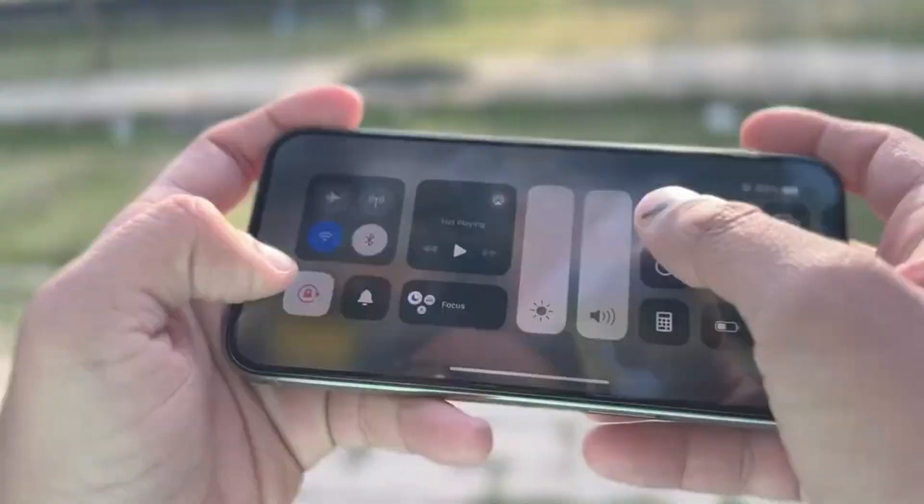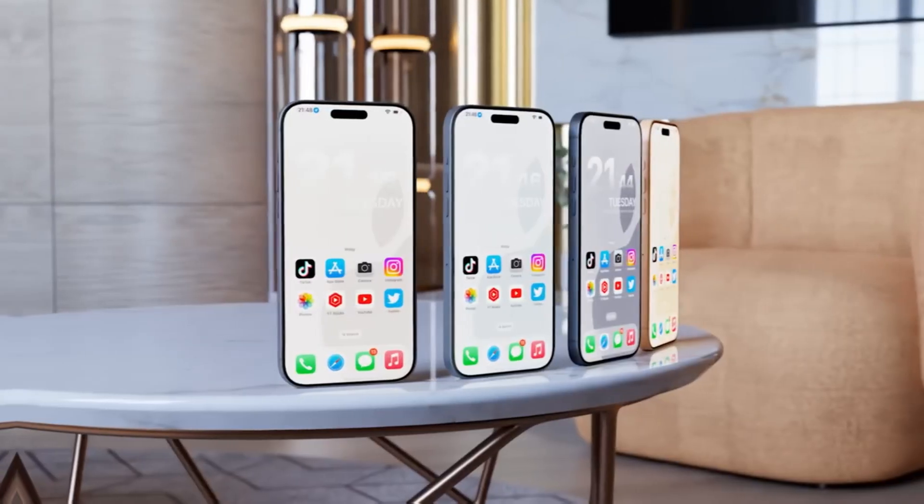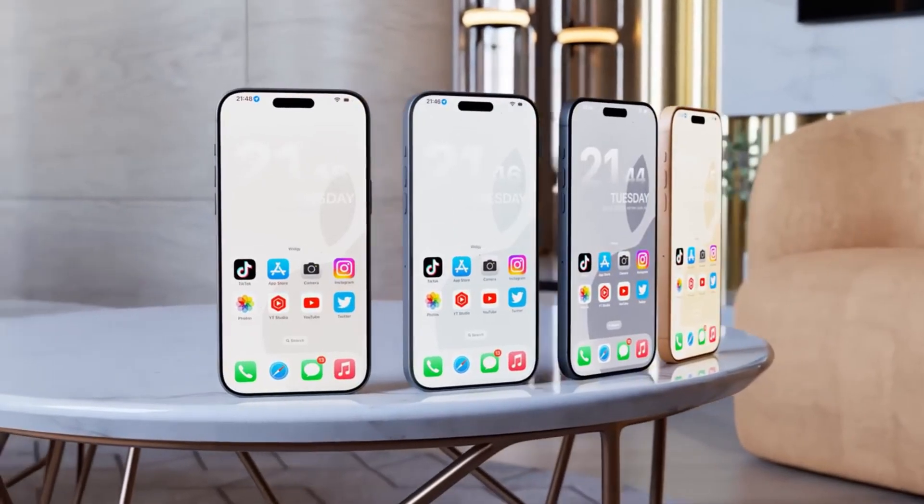Better gaming and an overall more responsive experience. Once you try a high refresh rate display, you will never want to go back.